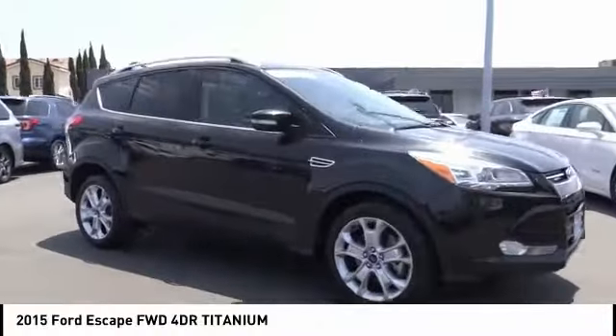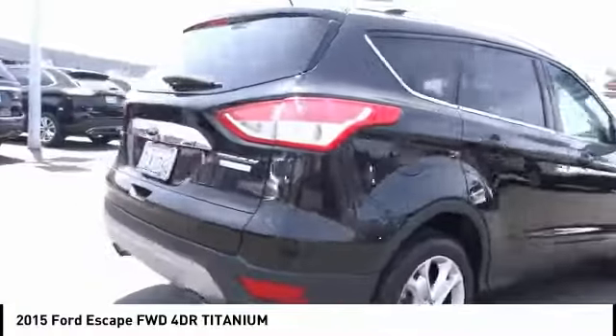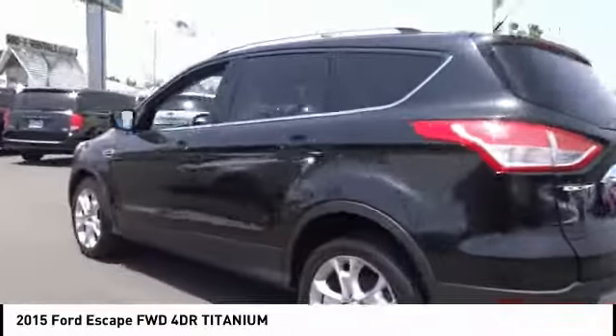Take a ride in a 2015 Escape. Gas engines flex, tow, sip, and go with Ford Escape, and it is priced below $20,000.